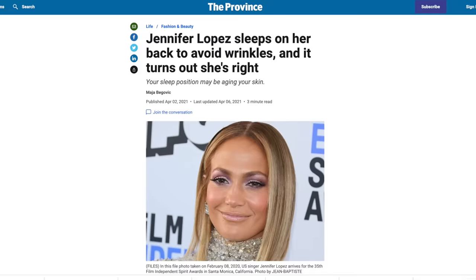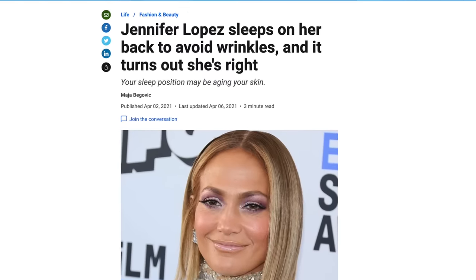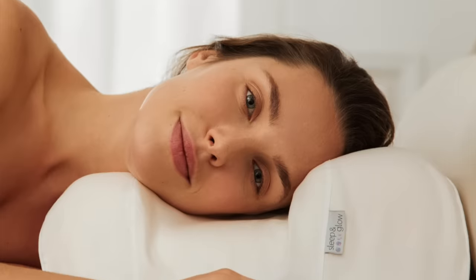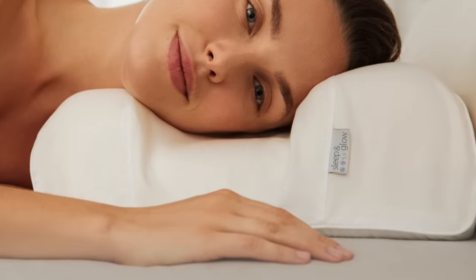Did you know that a lot of celebrities sleep on their back to prevent wrinkles? When you sleep with your face pressed up against a pillow, over time it helps wrinkles to form. So that brings me to our sponsor, which is Sleep and Glow. They have a pillow that does a lot of things, but one of them is it prevents those wrinkles from happening — but you don't have to sleep on your back.